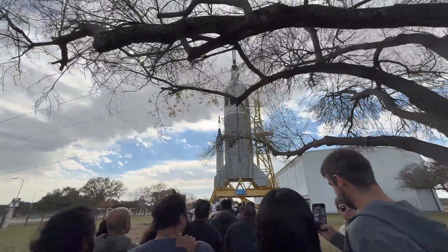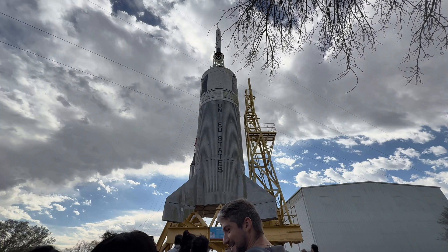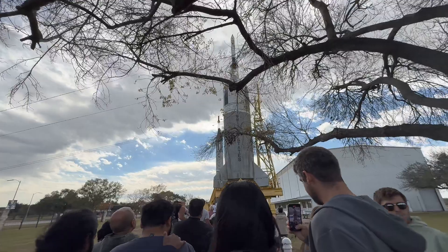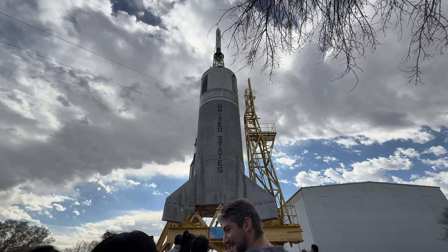Once you get on the tram, they take you over to Rocket Park, and you're greeted with a couple of rockets before you head into the building to see Saturn 5. What you're seeing right here is the Little Joe 2, which was used from 1963 to 1966 for five uncrewed tests of the Apollo spacecraft launch escape system, command module parachute recovery system, and to verify performance in abort mode. Really cool — a huge piece of history. I'm a bit surprised it's exposed to the elements out here, but I assume NASA knows what they're doing.